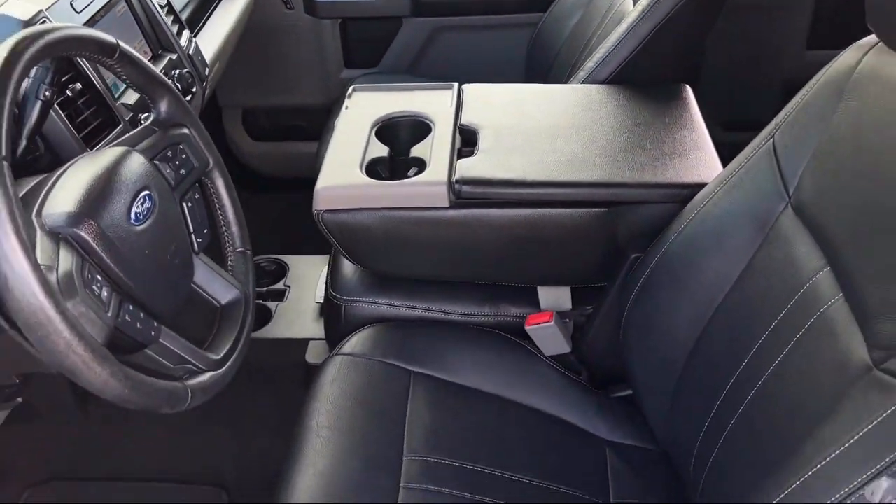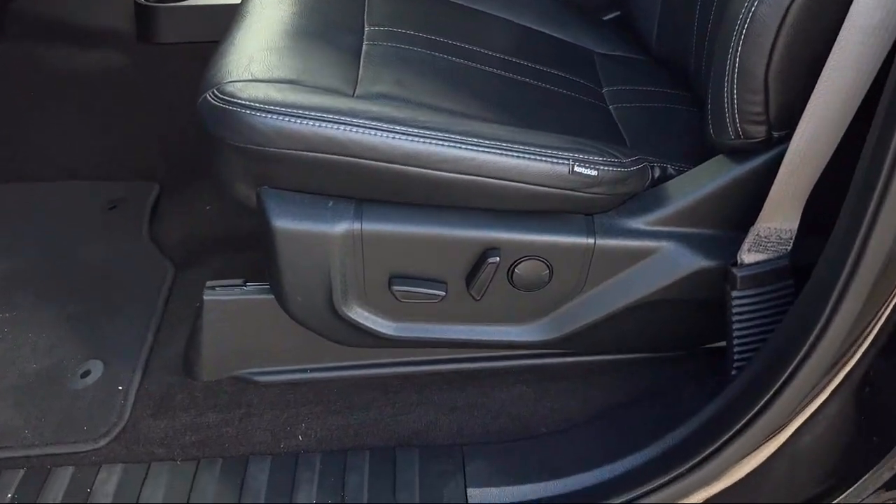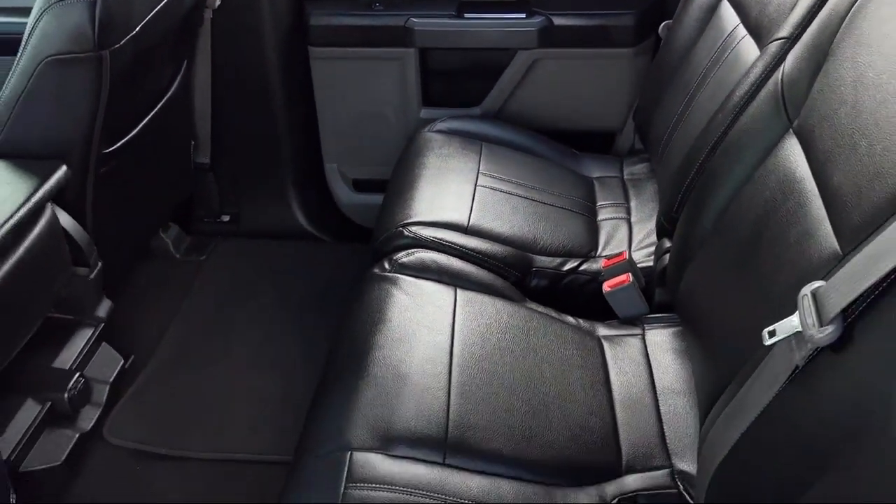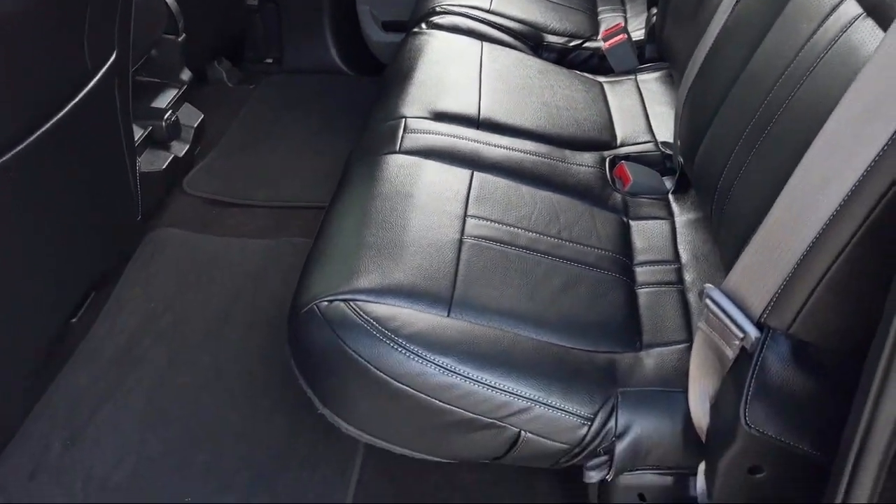For three generations, Kaiser Buick GMC Truck has been proudly serving our community. Since 1967, our mission has been simple: to remain the best — we never rest.